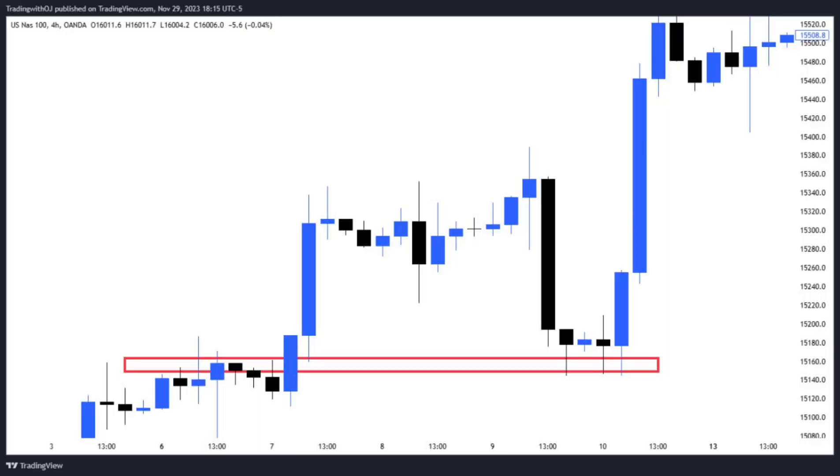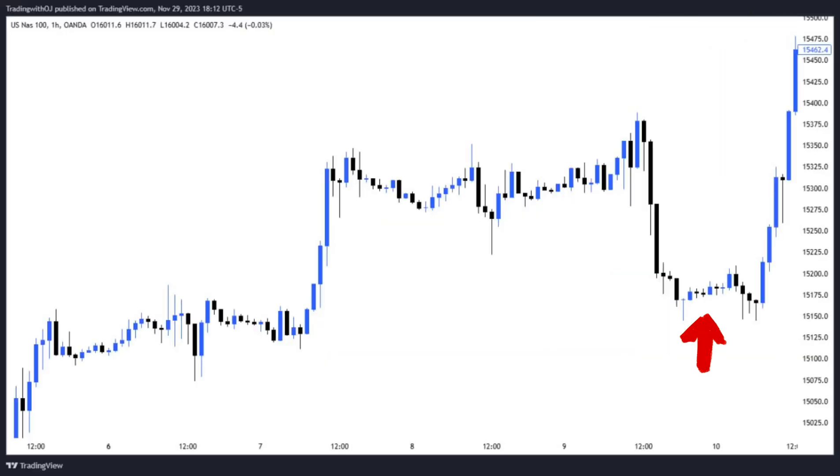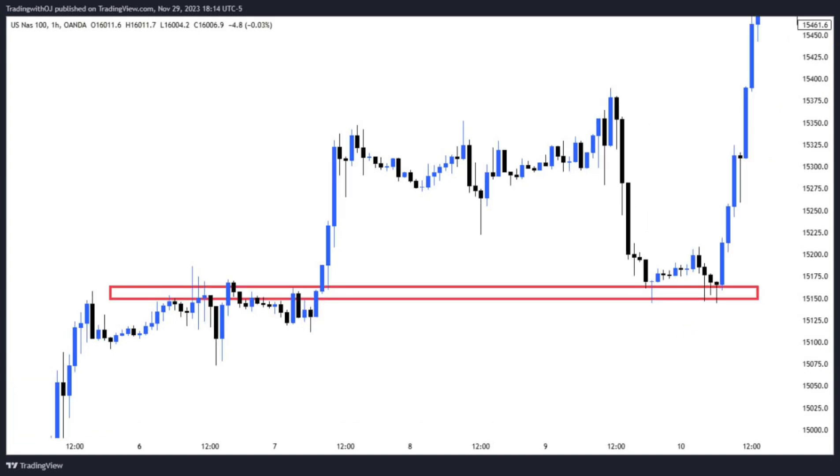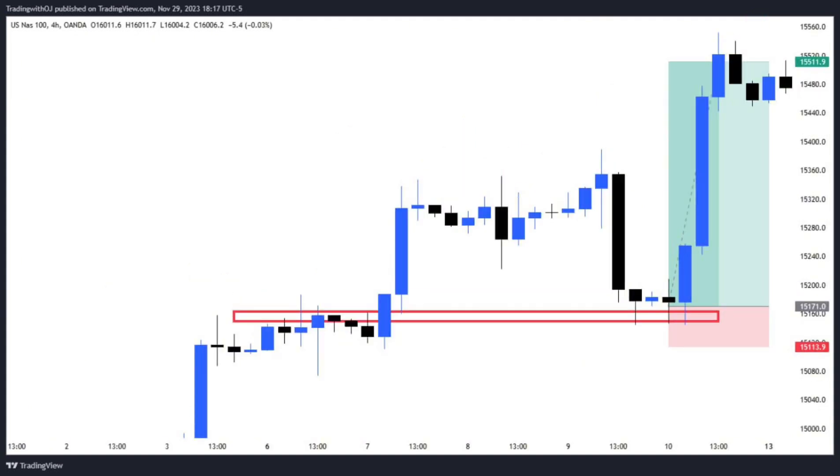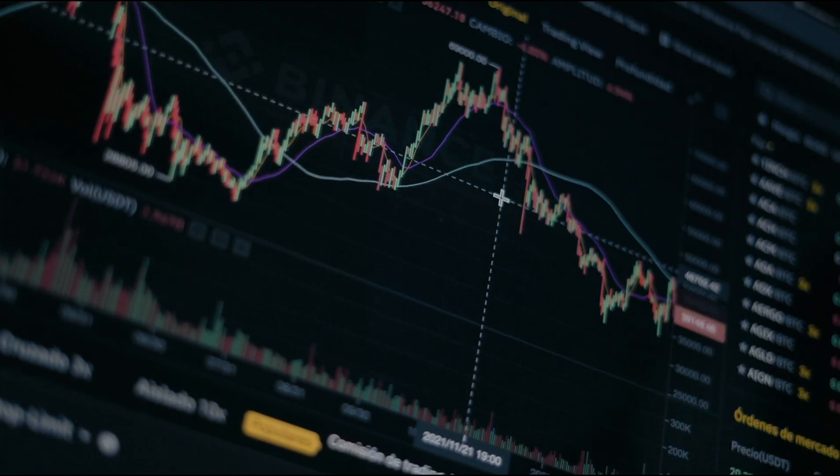We're looking at another example of the multiple rejection candlestick pattern. Here we have the NAS100 four-hour timeframe chart and the one-hour timeframe chart. You can see there's multiple rejection on the one-hour timeframe and also multiple rejection on the four-hour timeframe. You place your trade and you make money.